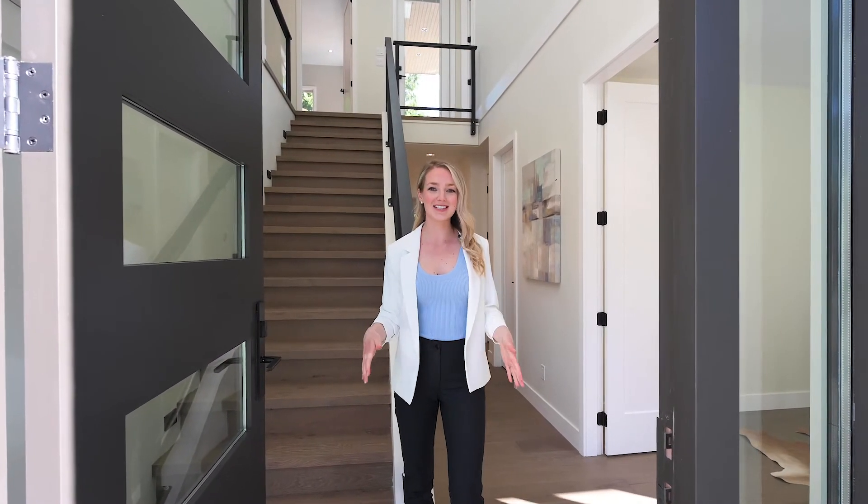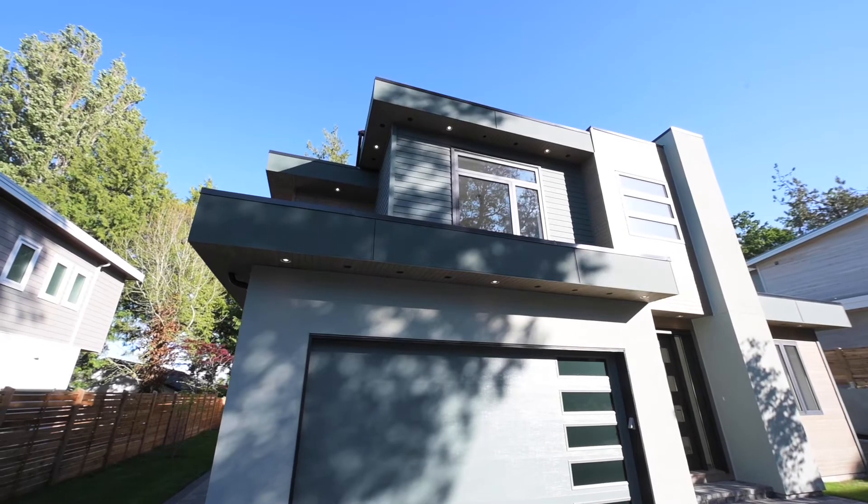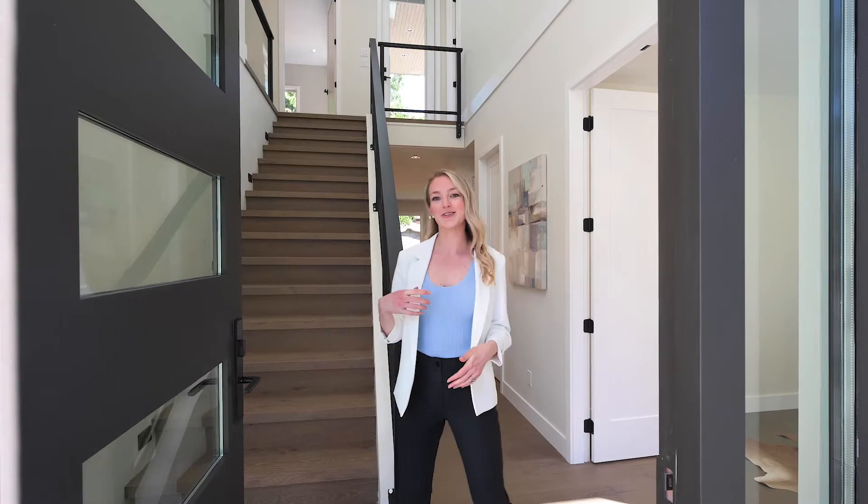Hello everyone, it's Courtney Patton with Pinnacle Homes Group here at our latest listing. We're at our second of three brand new executive homes in the sought-after location of Fairfield East. Let's go check it out.